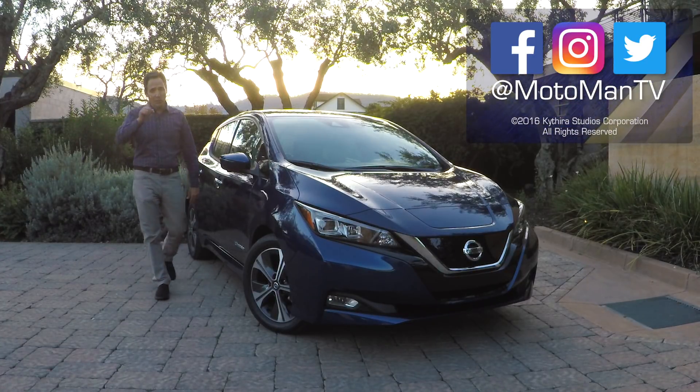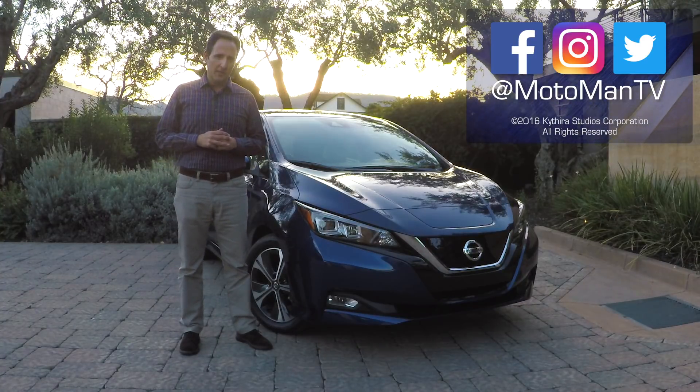And with that, I say to you until the next full First Drive review — Bis später. We'll see you next time. Thank you.